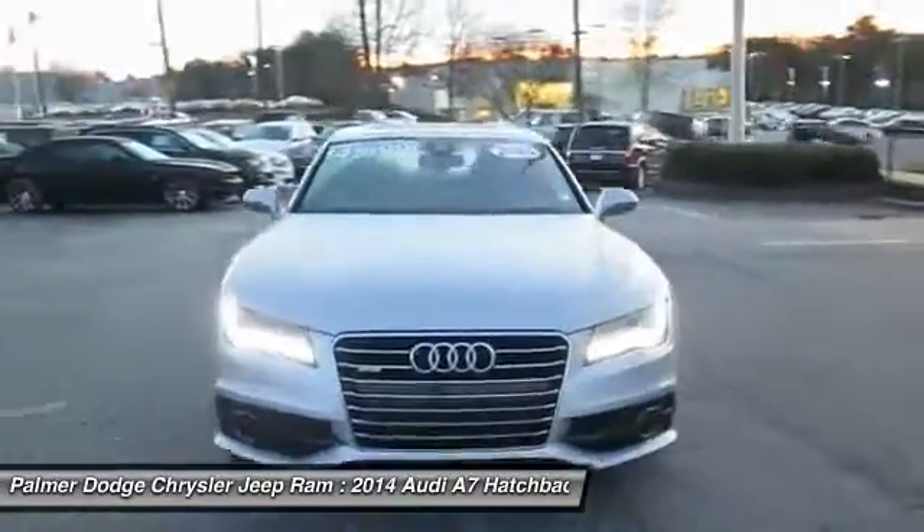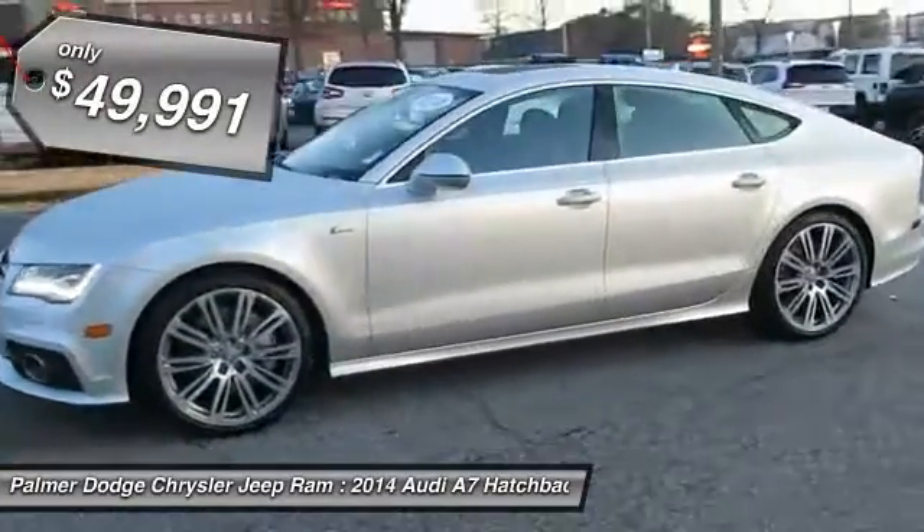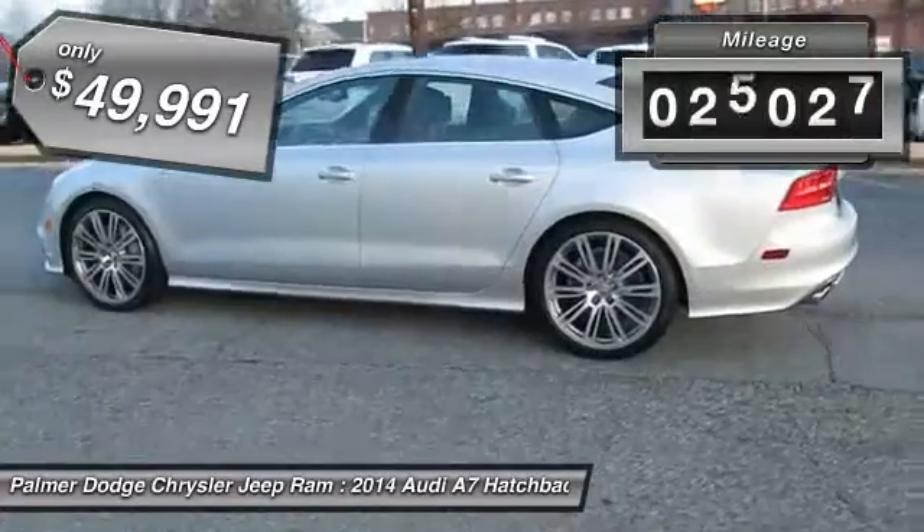Audi is targeting a new market segment with the A7 and is priced below $50,000. This vehicle has less than 30,000 miles.